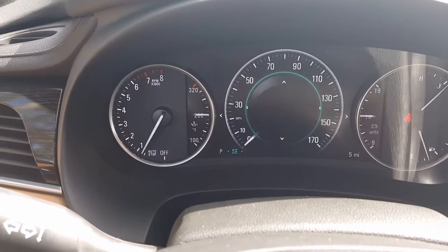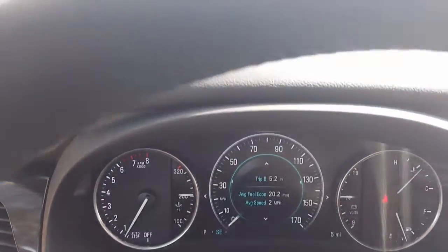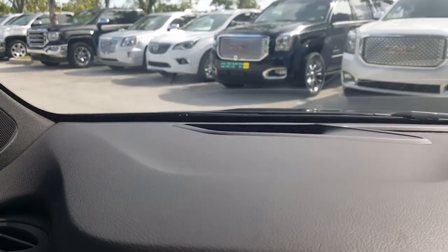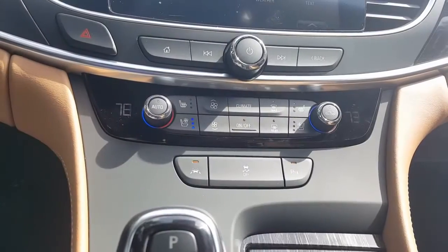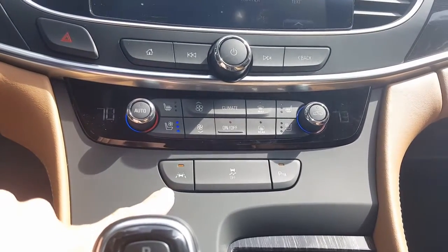As we look at the center console we'll see other safety features such as lane change alert with side blind zone alert and rear parking assist, which uses ultrasonic sensors in the front and the back of the vehicle. We also see the heated and cooled driver and passenger seats.